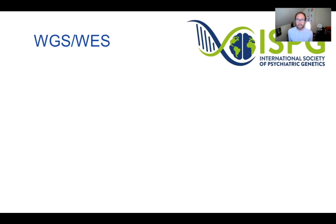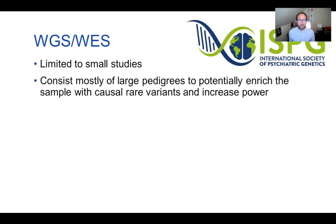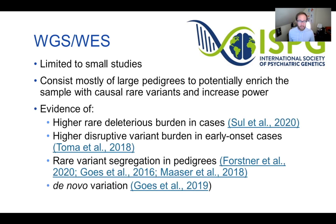Another hypothesis for missing heritability is that rare variation may be driving some of it. Whole genome and whole exome sequencing has been limited to small studies due to prohibitive costs, often relying on large pedigrees to concentrate rare variants and increase detection power. There has been evidence of rare variant burden in bipolar disorder, but nothing to the degree seen in schizophrenia. It seems rare variants may have a role in bipolar disorder, but a smaller one than in schizophrenia.